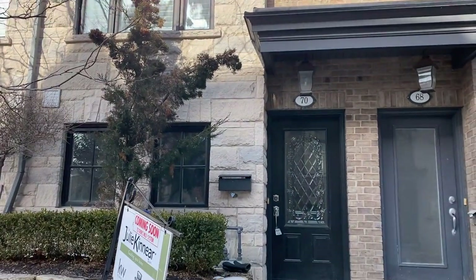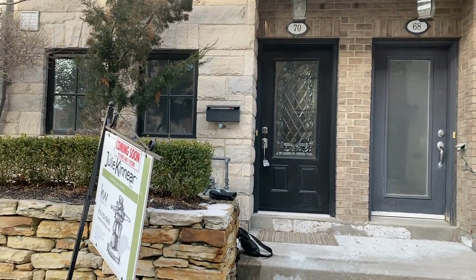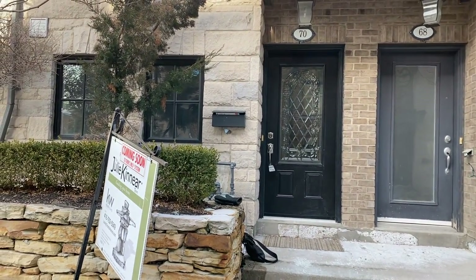Come check it out. Check out our website, lovelytorontohomes.com, where you'll find floor plans and more info.